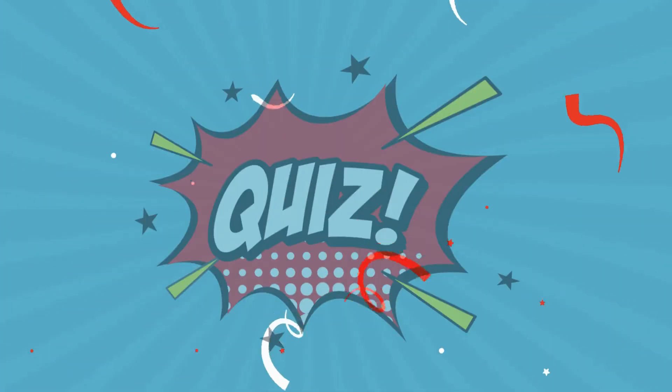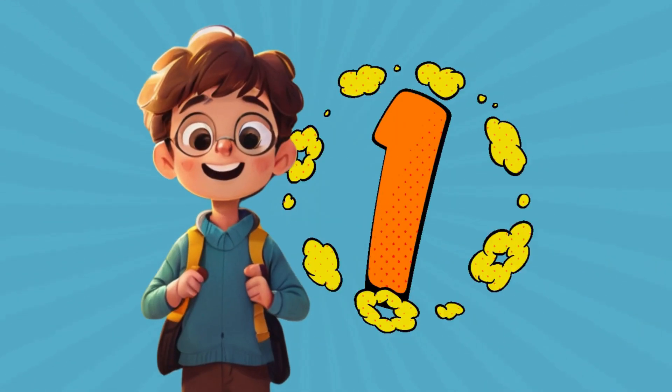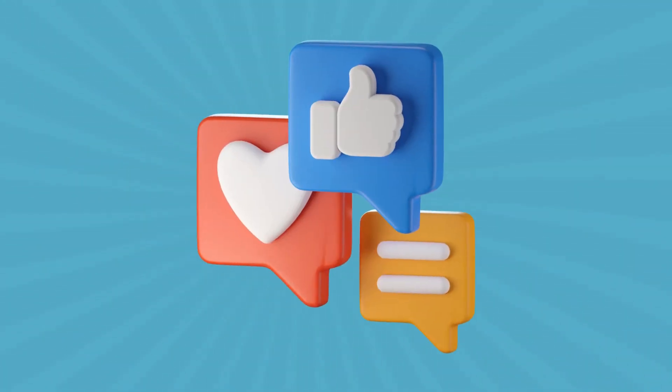Welcome to Puzzle Master — Solve Mysteries, Conquer Challenges, and Test Your Knowledge with Fun Puzzles. Each correct answer earns you 1 point. Share your score in the comments. Let's get started.